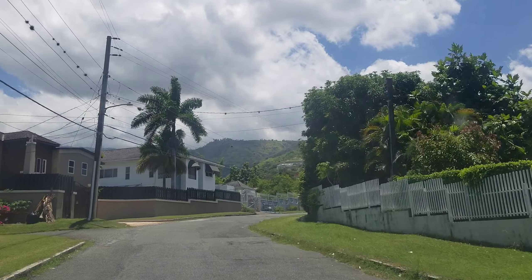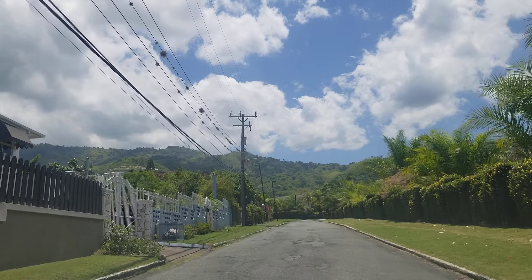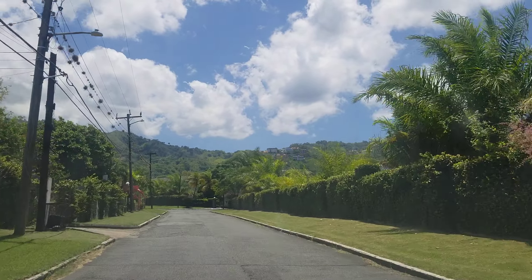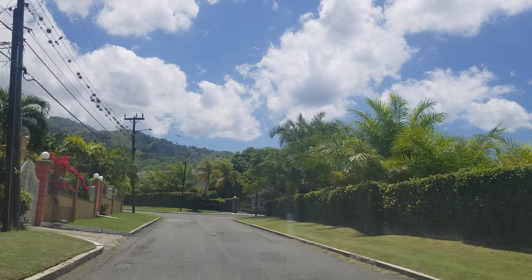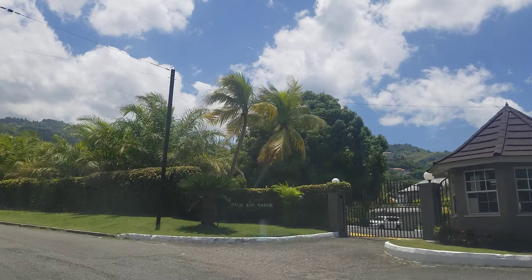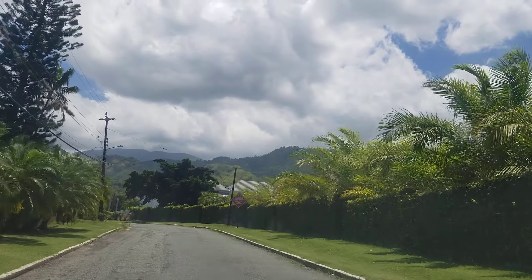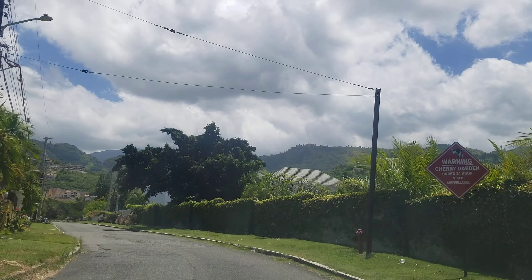One of the more popular roads in Cherry Gardens is Upper Markway, which is where we are now. The reason it's so popular is because there is a very prominent high school in Jamaica called Hillel Academy located here in Cherry Gardens on Upper Markway. We're going to drive by the school in a few minutes, but as you can see, some very nice homes.